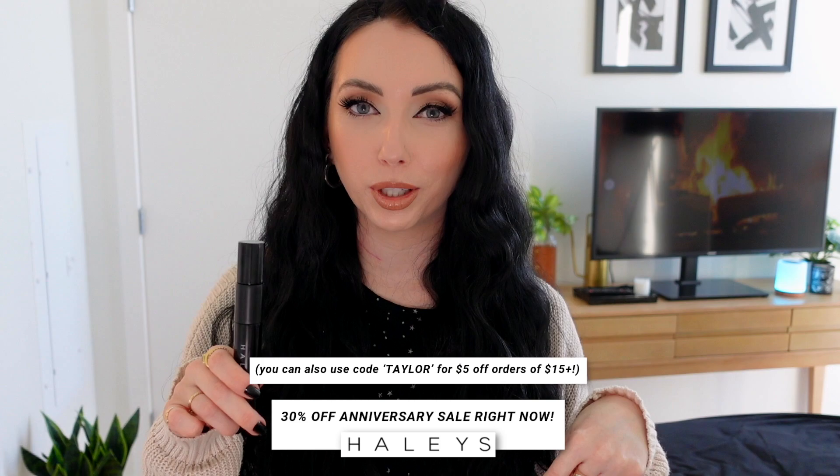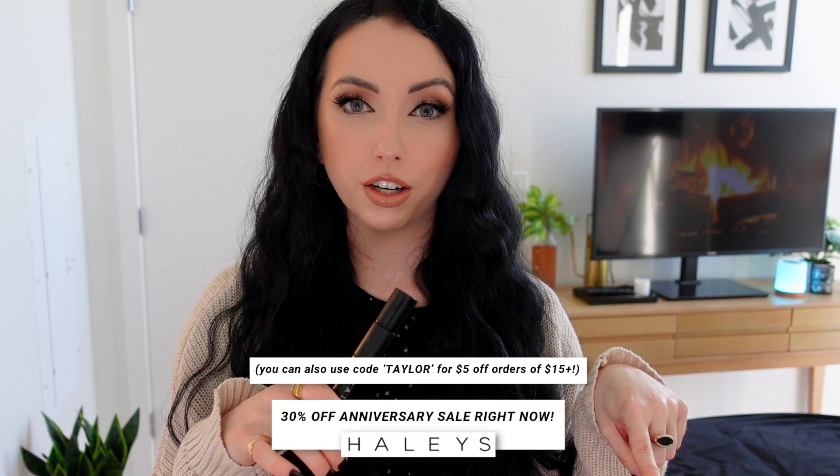It is their one-year anniversary — congratulations, Haley's Beauty. No code needed, but you can get these for $15 right now at the link down below. I also love their face primer and their sponge, so I'll have those linked down below if you want to check out Haley's Beauty and take advantage of their anniversary sale.